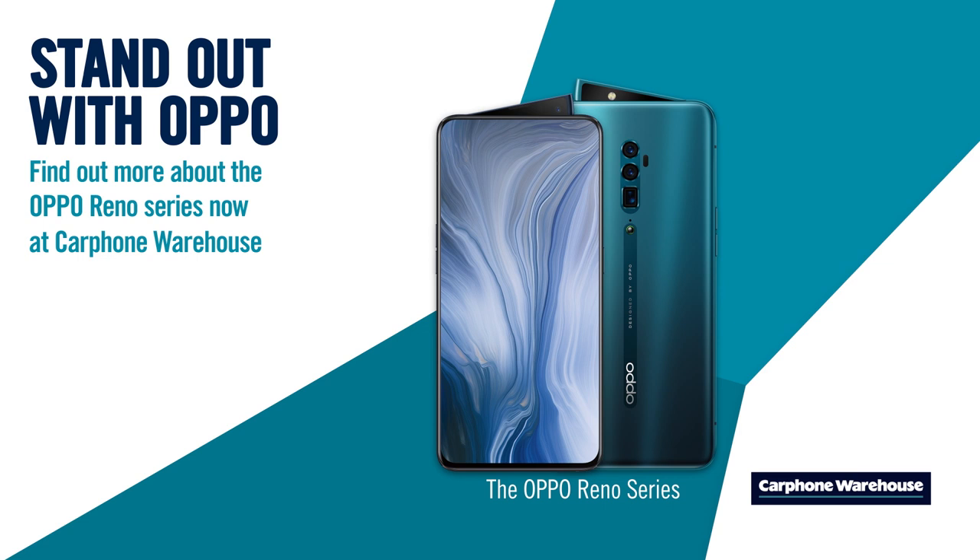If you want an all-screen Oppo Reno that's made for entertainment, tap the link on screen now and get yours from Carphone Warehouse.